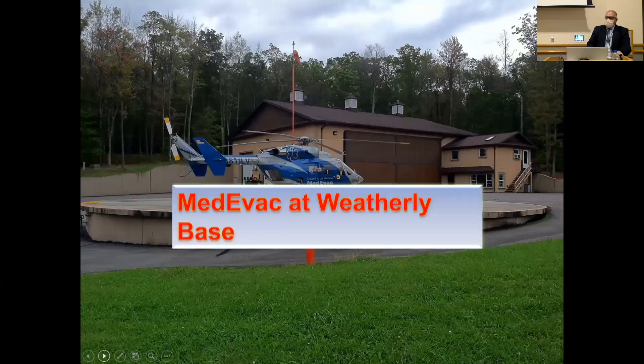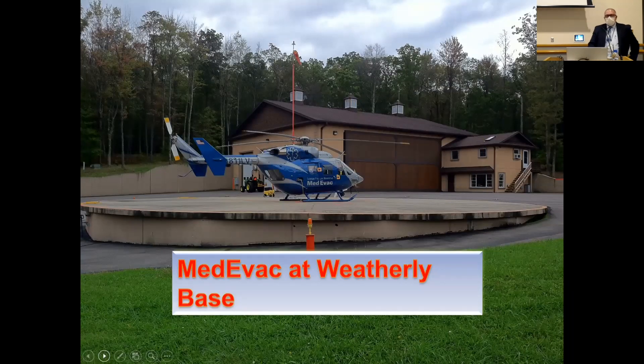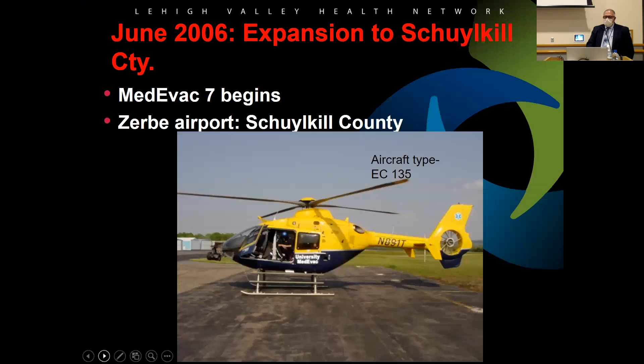One base was a private residence — a gentleman's property with his own hangar and about a hundred acres. We put a trailer next to his building and that was our quarters for a few years. In 2006, we added a fourth aircraft to our fleet in Schuylkill County, originally based at Zerbe Airport.